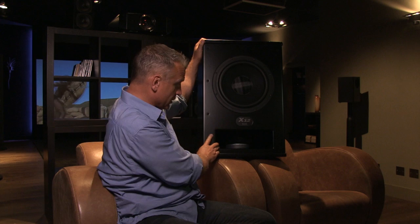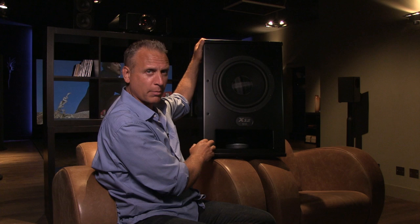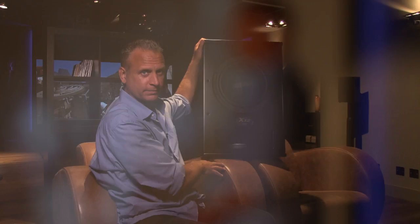MK invented the subwoofer for use in recording studios and home cinemas about 40 years ago. This design is an evolution of their first subwoofer, nearly 40 years old. What's unique about it is it has a drive unit underneath that fires into the cabinet and a second drive unit that fires out of the cabinet. This configuration eliminates any distortion found with a single drive unit and makes for a much louder, more powerful subwoofer than anything else of a similar size.